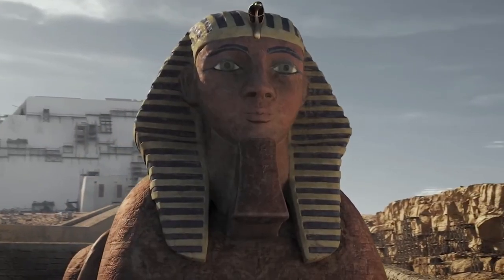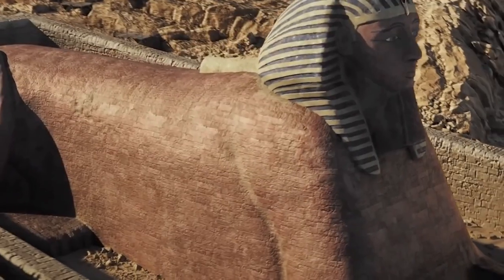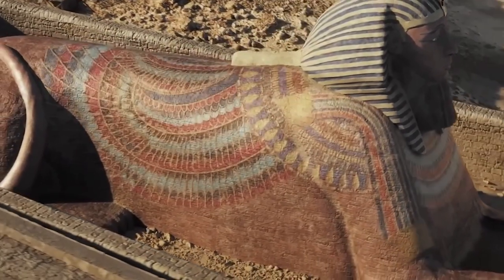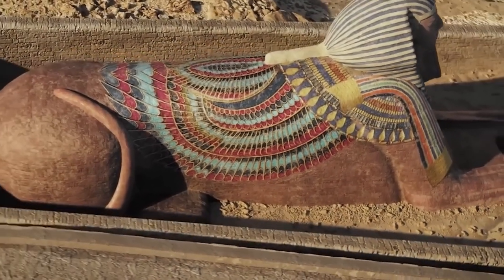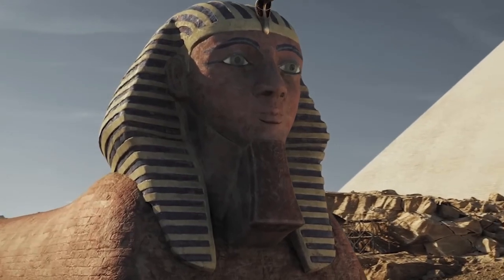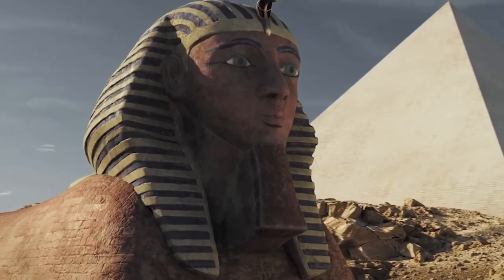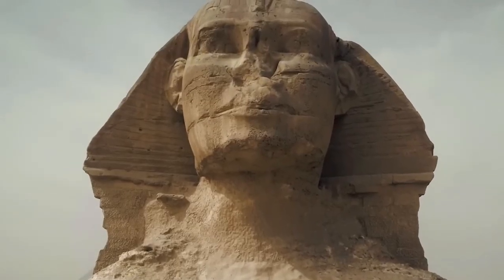Less known, however, is that the Sphinx was once elaborately painted, as evidenced by paint residues found on it. The body of the Sphinx was covered with reddish ochre paint and additionally decorated with ornaments, while its head was elaborately designed. Both the face and the cloth over the head were painted with different colors, which made the Sphinx look much more human than we know it today.